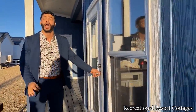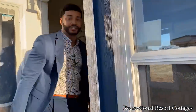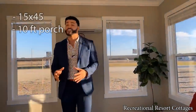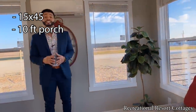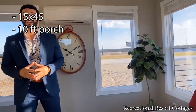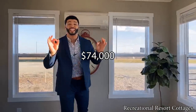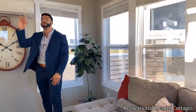If the exterior hasn't shown you enough yet, come on inside and I'll showcase why this Topaz is the one on your bucket list. This home is 15 feet wide and 45 feet in length — that's including the 10-foot front porch I just showed you. Here's the kicker: this home is on sale today for $74,000. You're getting what you're seeing today exactly as you see it — composite decking on the porch, wood-burning fireplace, metal roof with a 30-year warranty. You can't beat it.